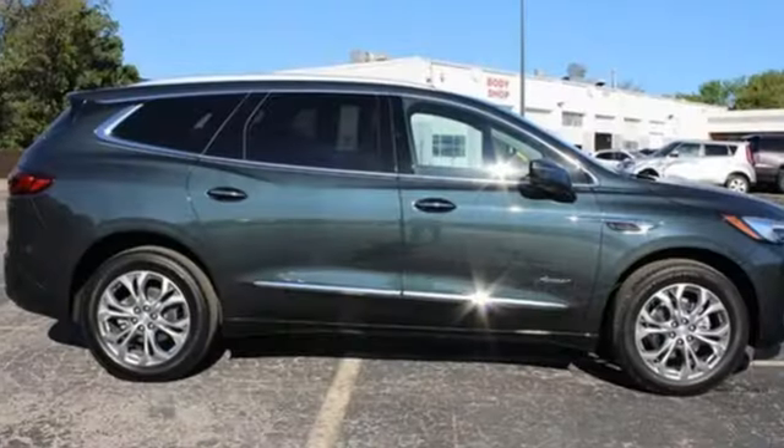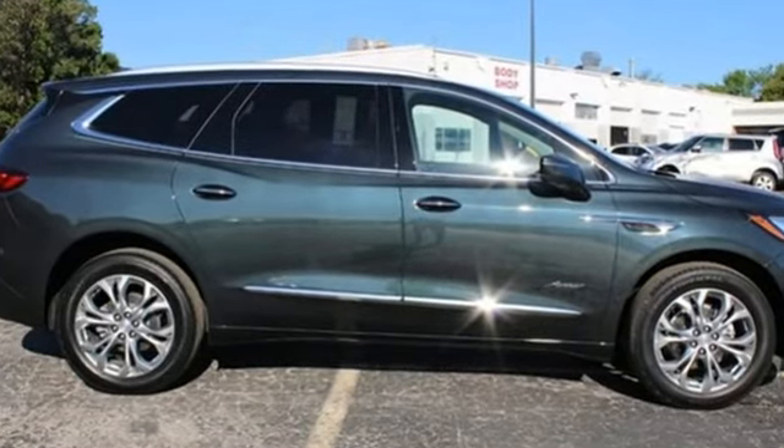Experience a different kind of luxury with a Buick. Hurry in today and see it for yourself.